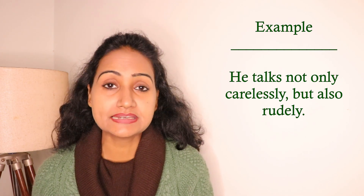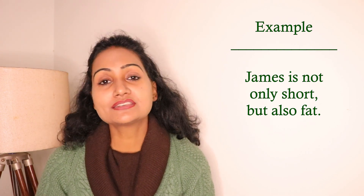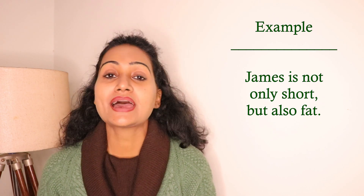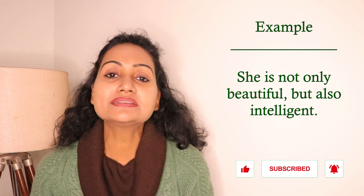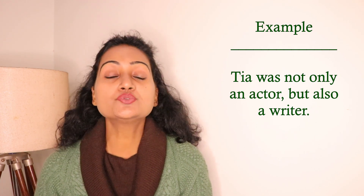'James is not only short but also fat.' Here 'James' is the subject, 'is' is the verb, and after 'not only' we have the adjective 'short', and after 'but also' another adjective 'fat' — so two adjectives. 'She is not only beautiful but also intelligent' — again two adjectives. 'Tia was not only an actor but also a writer' — here we have two nouns: 'actor' is the first noun and 'writer' is the second noun.